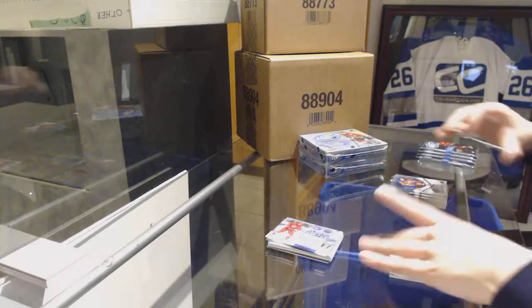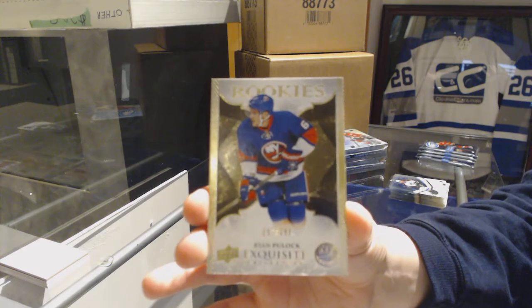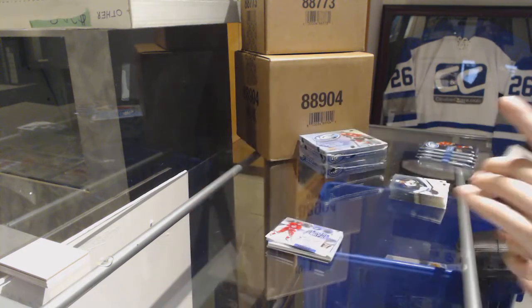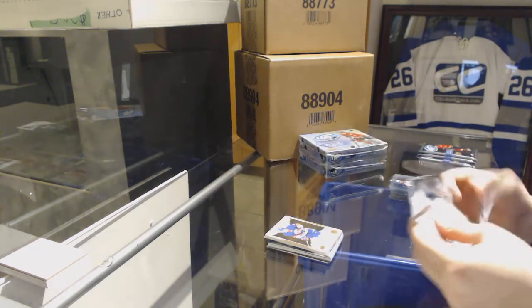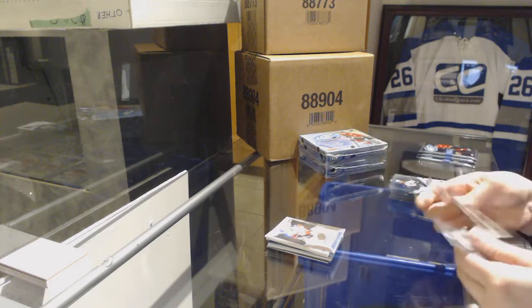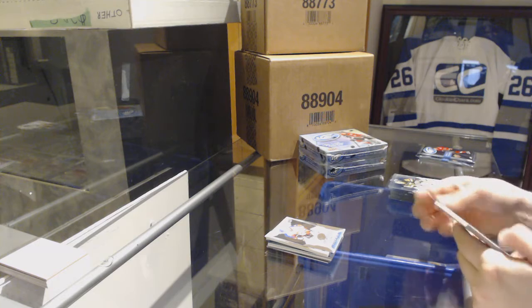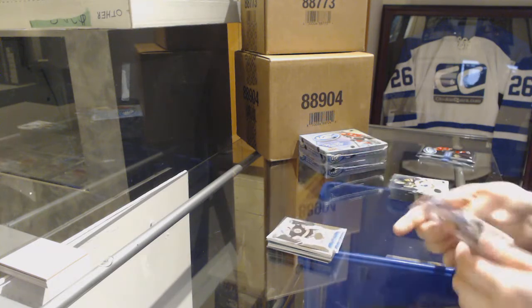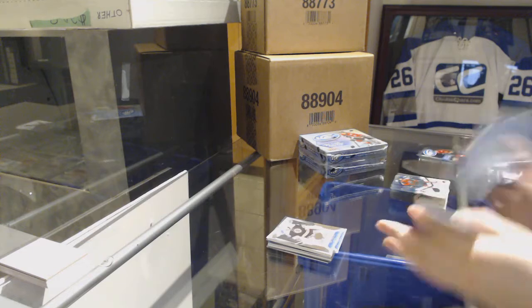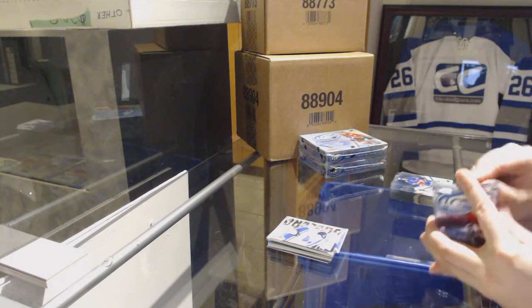We've got an Exquisite Rookie number to 299 for the New York Islanders, Ryan Hulock. Number to 999 for the Flames, Oliver Kylington. Number to 1299, Zane McIntyre for the Boston Bruins. Sub-Zero of Alexander Steen for the St. Louis Blues.